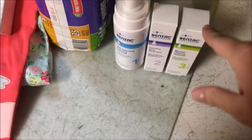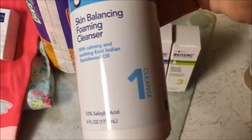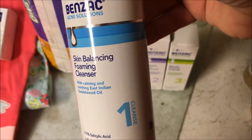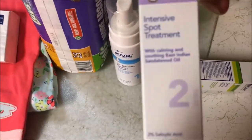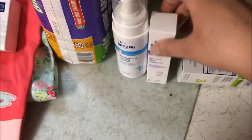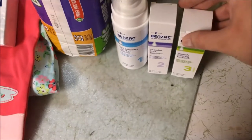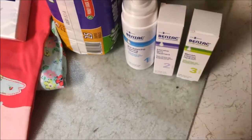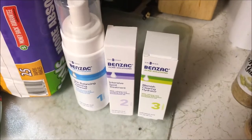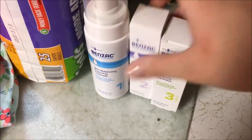I was lucky enough to find all three steps at the Dollar Tree I went to. I got step one, which is the foaming cleanser. And then I got step two, which is the intensive spot treatment. And then I got step three, which is the blemish clearing hydrator. I've heard this whole set goes for like $25 at Target, so I'm really excited to try it out.